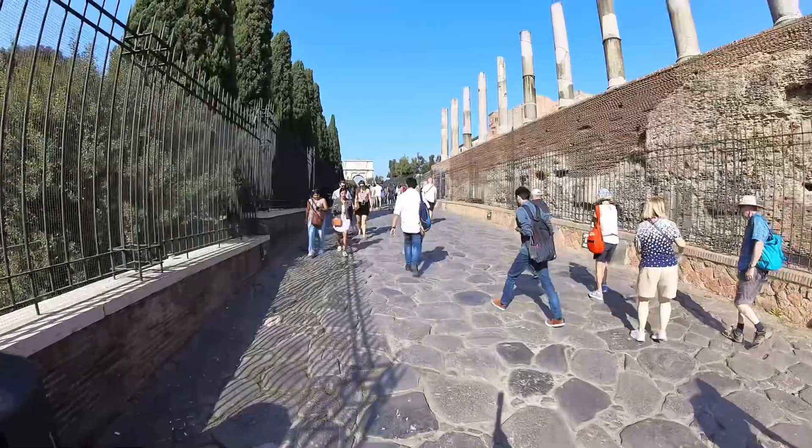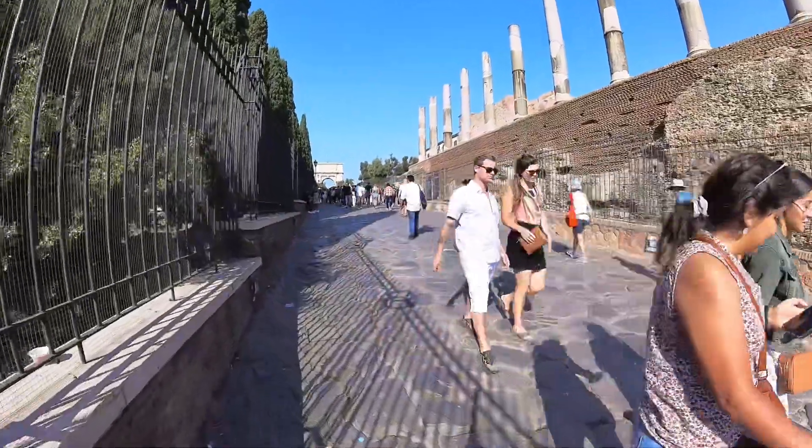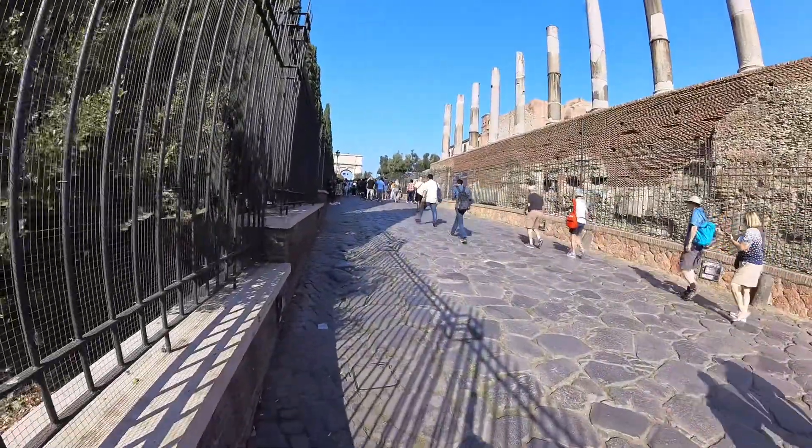These are the cobblestones you can find anywhere in Rome, so it is advisable to wear comfortable shoes — although I personally don't want to wear comfy shoes!